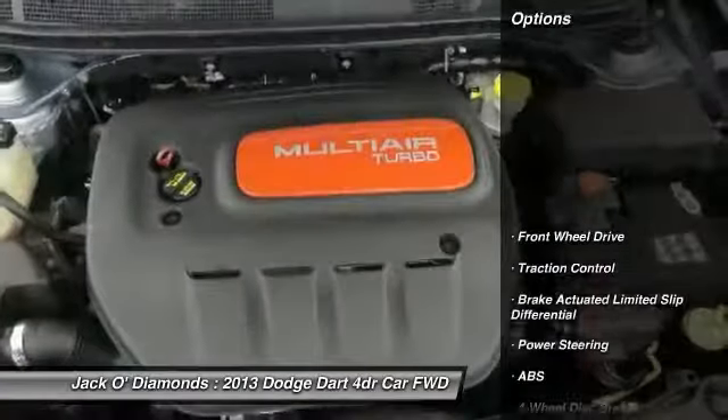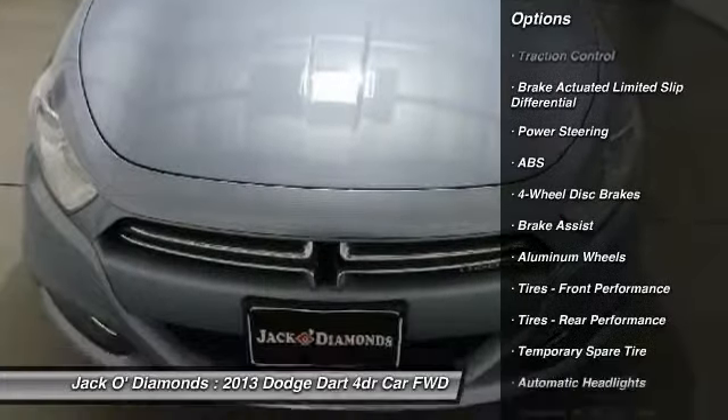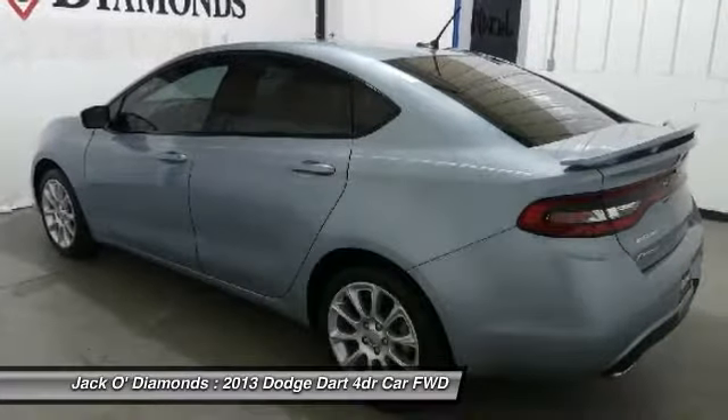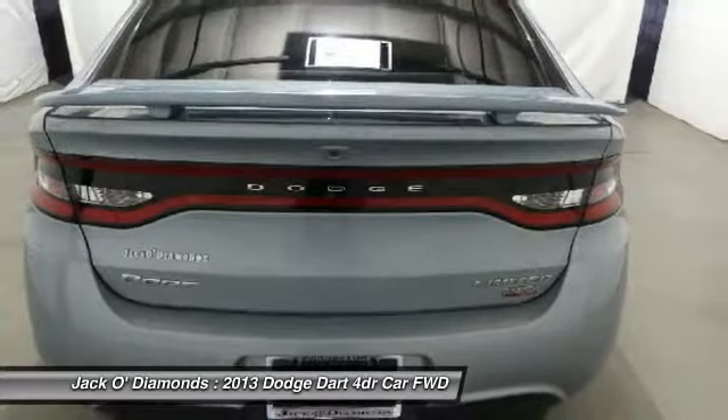Here are some of this vehicle's great options: anti-lock braking system, traction control, keyless entry, stability control, leather-wrapped steering wheel, Bluetooth, power steering, adjustable steering wheel, four-wheel disc brakes, and aluminum wheels.